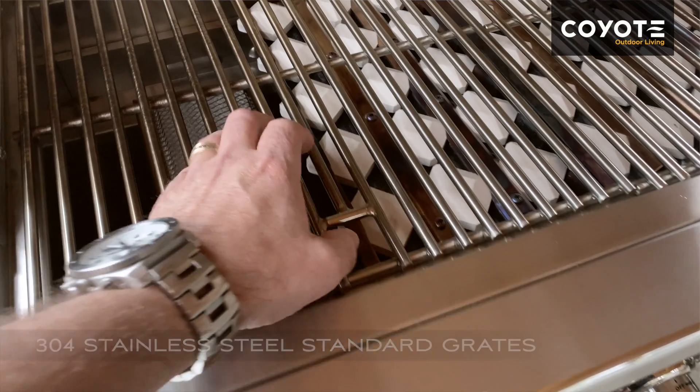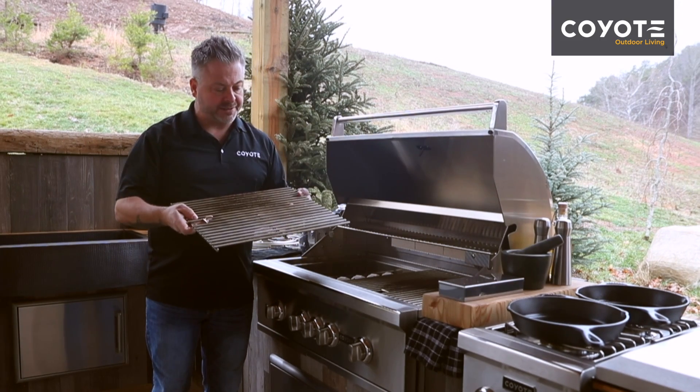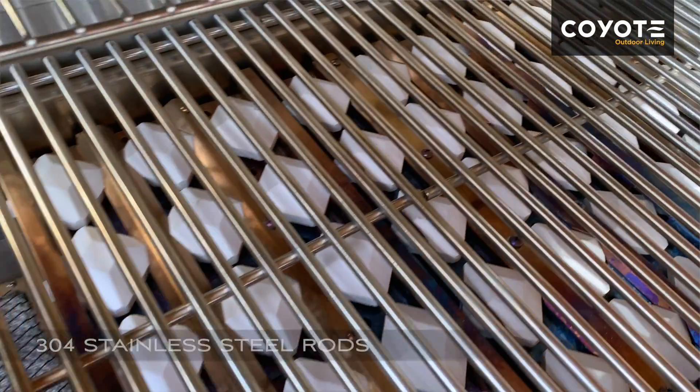The first thing you'll notice is that they have engineered a thump hole inside the grate, which is extremely convenient. They are heavy, which means they're going to conduct heat. They're made of 304 stainless steel rods, which means